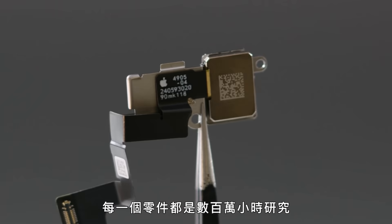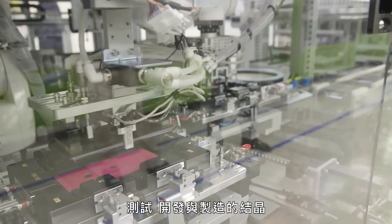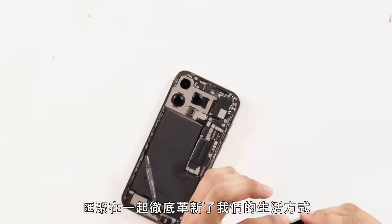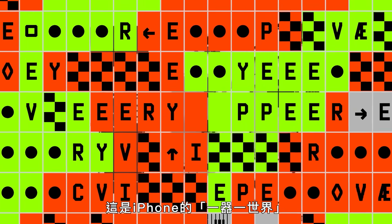Each and every piece is the culmination of millions of hours of research, testing, development, and manufacturing, all coming together to truly revolutionize the way we live. So let's break it down. This is Every Piece of an iPhone.